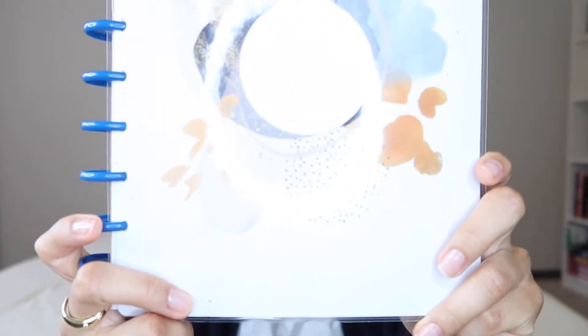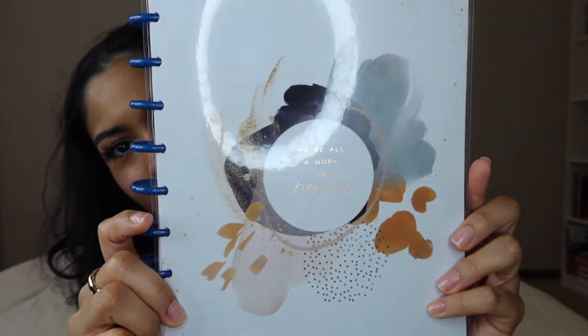I'm going to start off with what I have been using daily for school. We're back in school — it's January and the spring semester has started. These two things I've been using consistently. This is the Happy Planner; it says on the front 'We're all a work in progress.' It helps me organize all of my classes, work, appointments, YouTube, and Instagram uploads so I'm never behind.